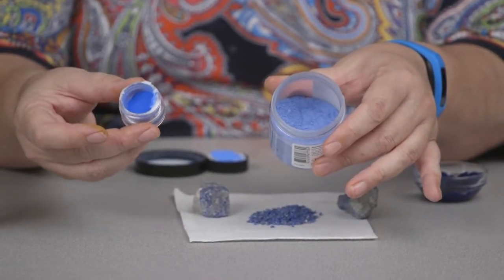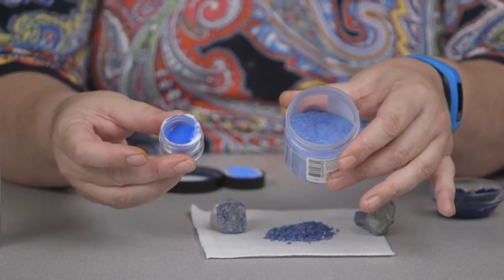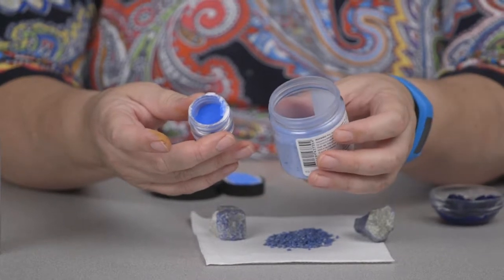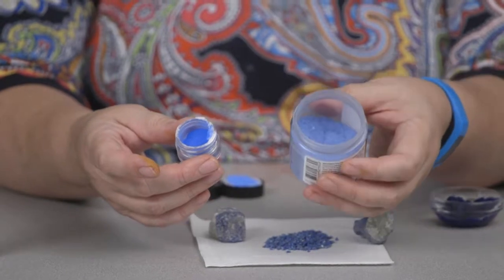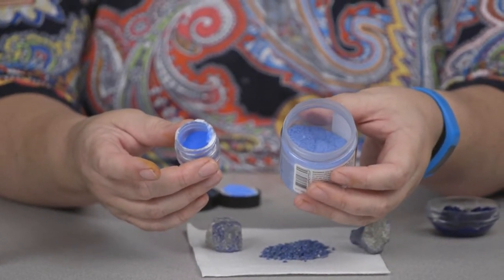To give you an idea of two different types of quality, I have very pure lapis in this smaller vial — it's quite expensive. And then what I have in this much larger vial is what is considered to be ultramarine ash, which is sort of what's left over once you've purified most of your lapis into ultramarine pigment.